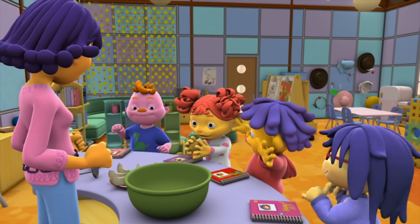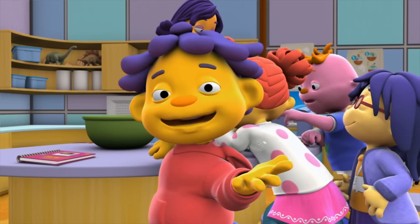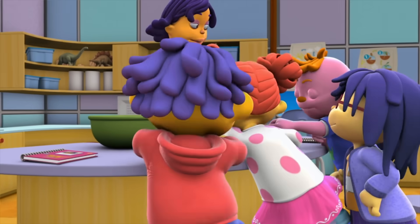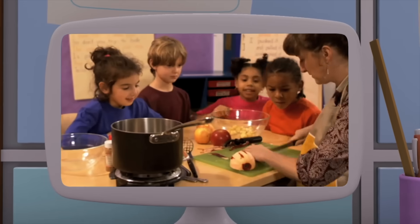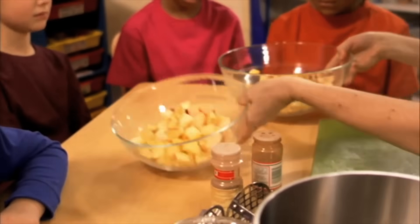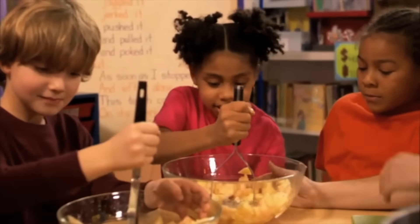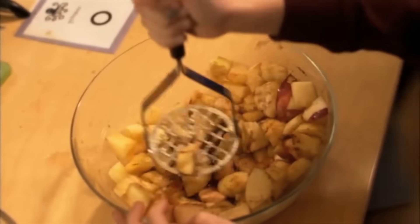I think the apples will get softer when we heat them up. I don't think the apples will change at all. Well, there's only one way to find out! You're a scientist — you can try this too. It's time to make applesauce. First, an adult will cut up apples into small pieces, then put the apples into a bowl and add our other ingredients, cinnamon and water. Now try to mash the apples up and mix everything together.